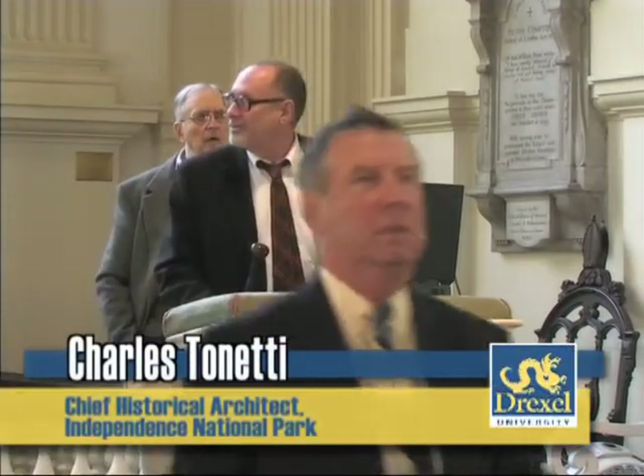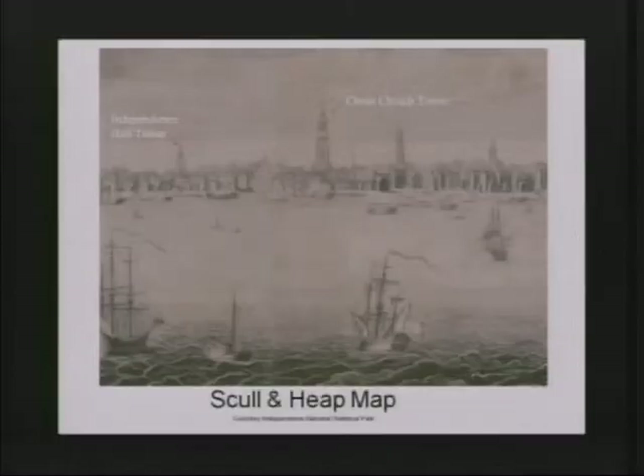I'd like to thank you for coming here. What I have is a skull and heap view, actually looking from what's now Camden, looking across at Philadelphia. You can see Christ Church, and what we're going to do now is move to the south to Independence Hall. You can really see the prominence that these towers played in the skyline of Philadelphia.